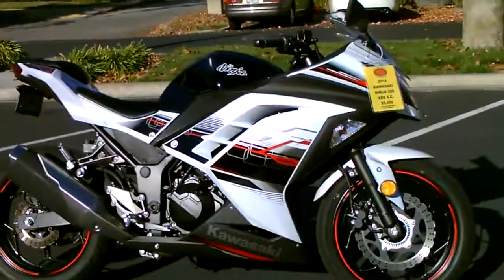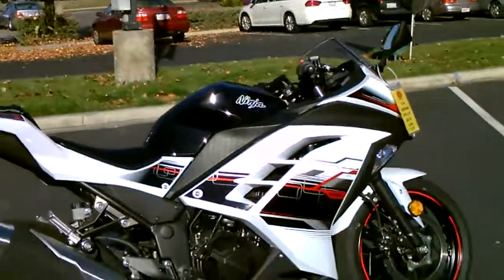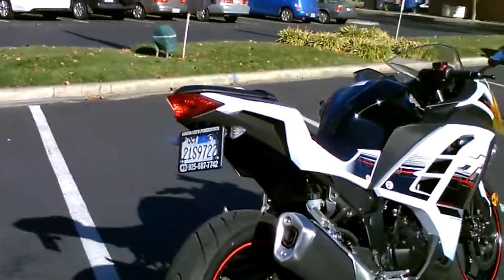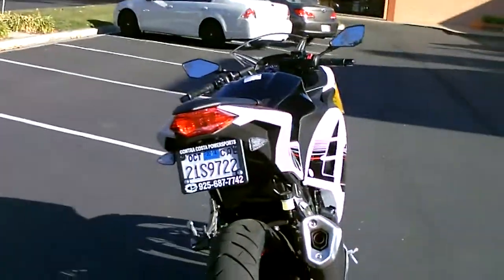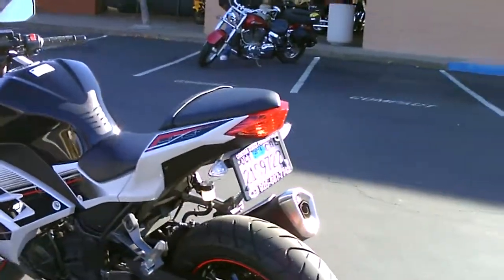It's got the Special Edition paint job, 2014 model, tubeless tires, liquid cooled fuel injection. This bike runs fantastic — it's perfect. It has the fender eliminator kit too, so you won't have to do that. Already got the back end tidied up, taking off that big long piece hanging off the tail section.